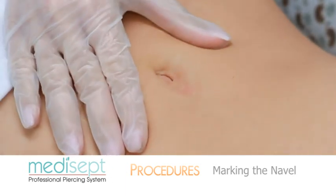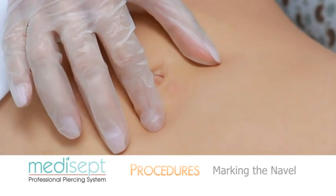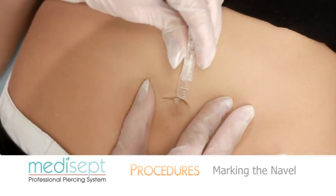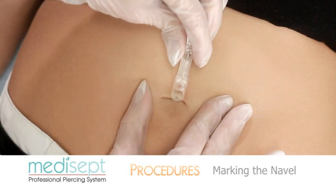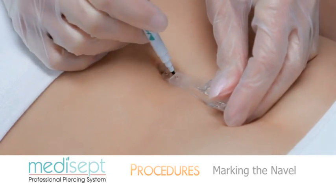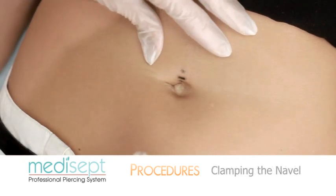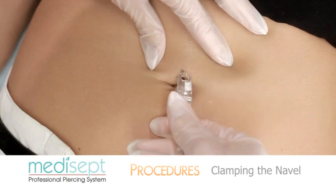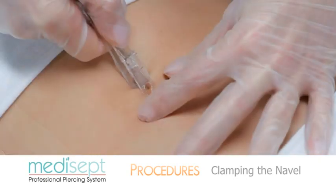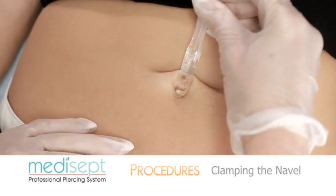Gently squeeze the belly together vertically to locate the center of the navel. Place your thumb and forefinger on the belly area and gently open them, creating a lip. Take the Medisept pre-sterilized clamp and use the reverse end as a guide to mark the piercing area. Insert the reverse end onto the belly and gently mark the top dot and bottom dot, then the horizontal line — the dots represent the entry and exit of the navel jewelry. Hold the clamp locking device face up, place the base directly under the bottom dot, roll the top dot into the middle of the top clamp hole, and squeeze the clamp together firmly. Move the locking device forward to lock the clamp, ensuring the top and bottom dots are exactly in the middle of the clamp holes.